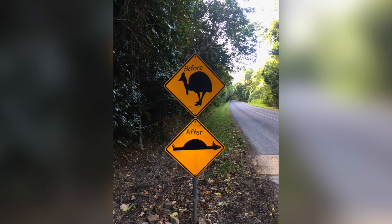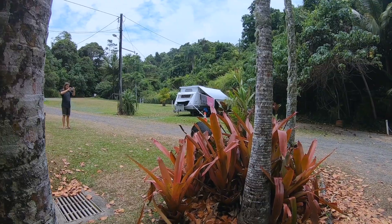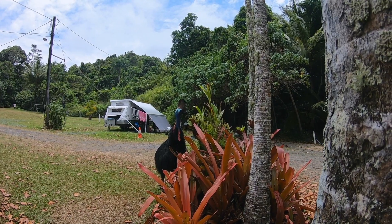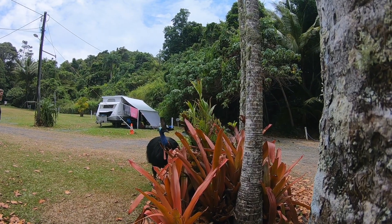Southern Cassowaries are also endangered. If you are confronted by a Cassowary, you've got to make yourself as large as you can and tell them who's boss. They mainly approach you because they think you've got food, so any food waste you've got you should keep hidden from them or at least out of view.